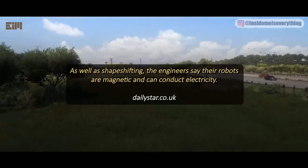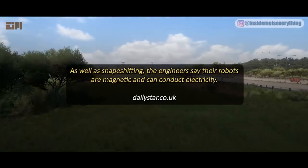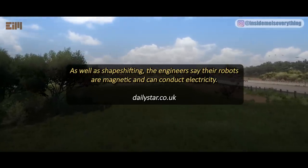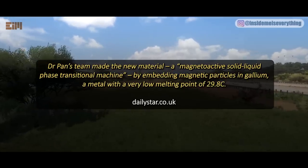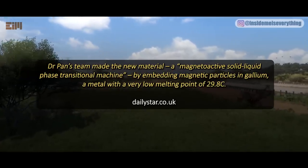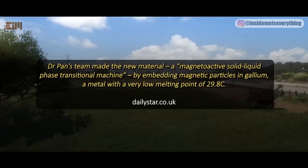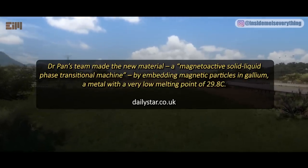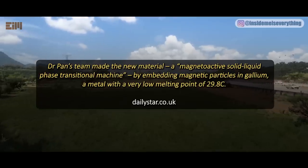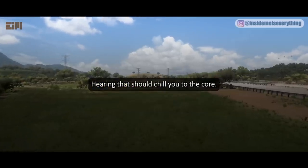As well as shape-shifting, the engineers say their robots are magnetic and can conduct electricity. Dr. Pan's team made the new material — a magnetoactive solid-liquid phase transitional machine — by embedding magnetic particles in gallium, a metal with a very low melting point of 29.8 degrees Celsius. Hearing that should chill you to the core.